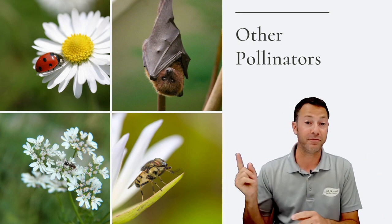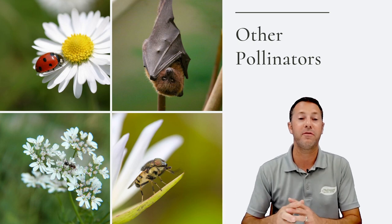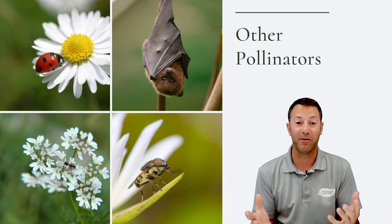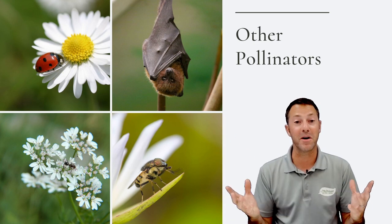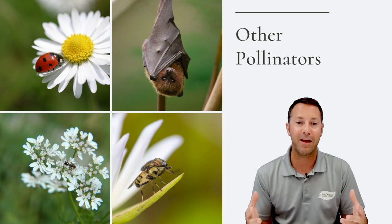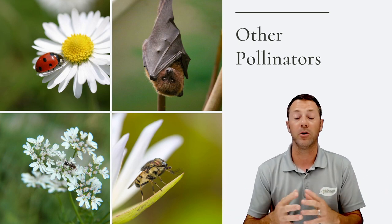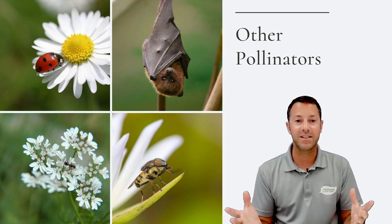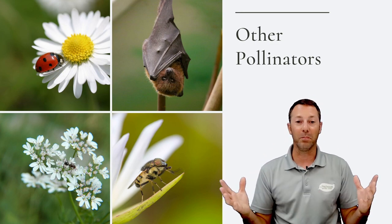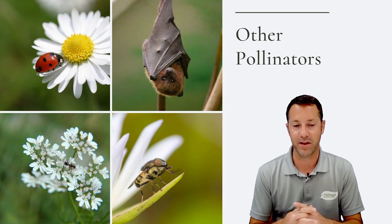Flies will visit flowers and are great pollinators. Ants are great pollinators too — again by accident — but there are so many of them. Beetles are also pollinators; ladybugs are great insectivores, eating aphids and whitefly, and accidentally pollinating lots of plants as they visit flowers. Beetles are actually the number one pollinator in the world because of their sheer size and numbers — just by accident they pollinate more plants than anything.